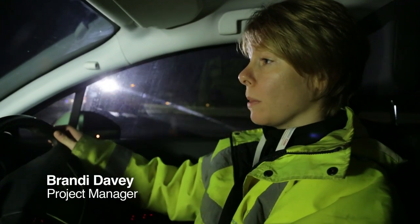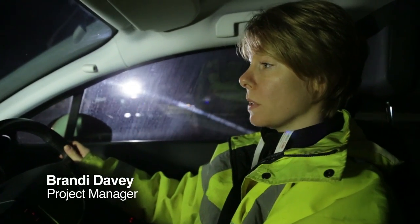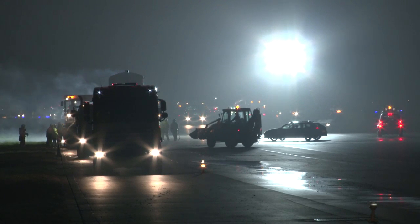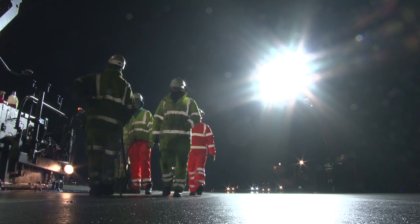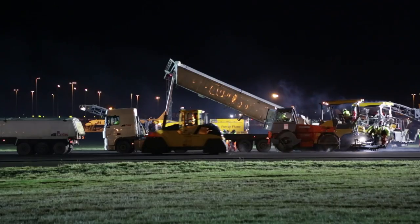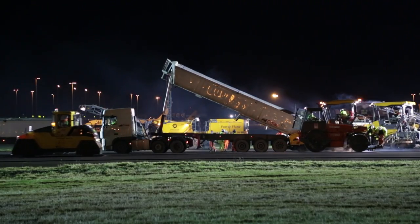We are using two sets of stadium lights on this job, particularly around surfacing. What they enable us to do is to have a really powerful light. The surfacing has got to be absolute top quality. Add to that the number of vehicles in a relatively small area and it also increases the safety of the guys that are working here outside.